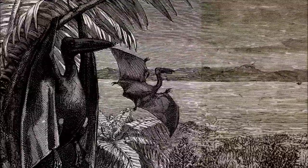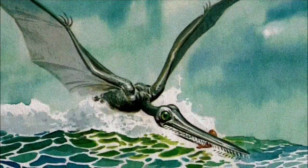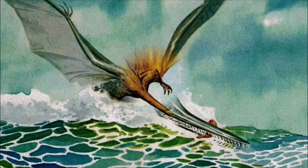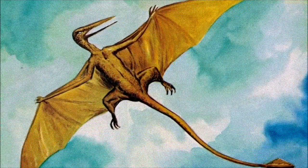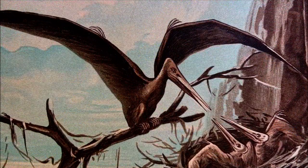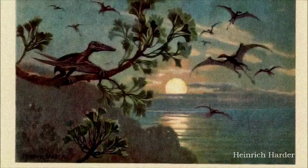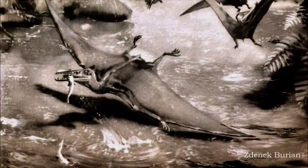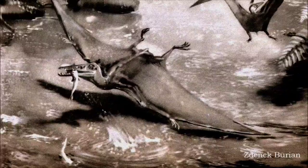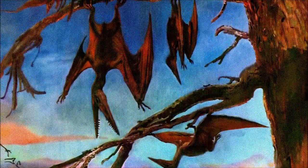Even into the 20th century, some scientists continued to argue that pterosaurs were active and warm-blooded. The first popular book on the group in 1901 suggested they were closely related to birds. German paleontologists supported this idea into the 1930s, while their British and American counterparts largely lost interest in pterosaurs. During this time, they were depicted as evolutionary dead-ends, barely capable of flight, shown either naked or scaly, hanging upside-down like wrinkled bats.